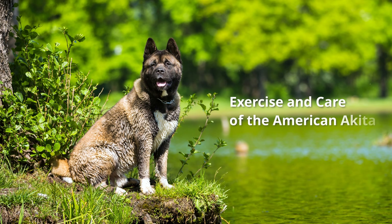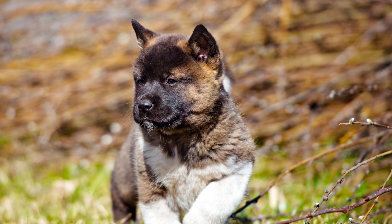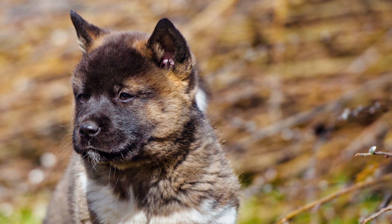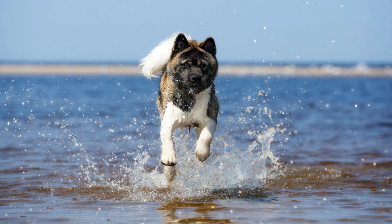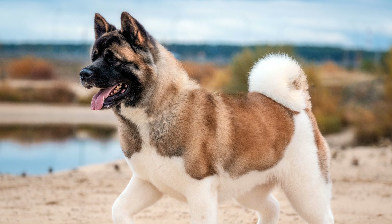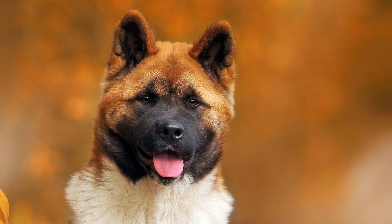Exercise and care of the American Akita: As former hunting dogs, American Akitas still have a strong hunting instinct. They need plenty of exercise, but it is better if they are kept on a leash. Most Akitas stay healthy throughout their lives, but if problems do occur, they are usually allergies and skin diseases. Skeletal diseases, such as spondylosis or arthrosis, can occur in old age.